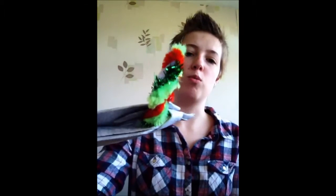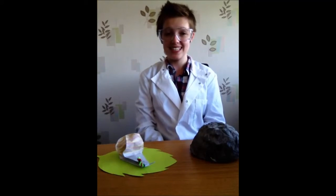Inside the eyestalks, the Sporocysts display bright colours and pulsate. But this isn't the only effect the parasite has on the snails.